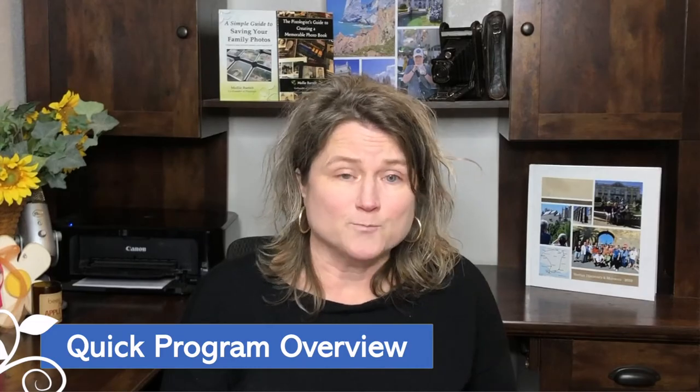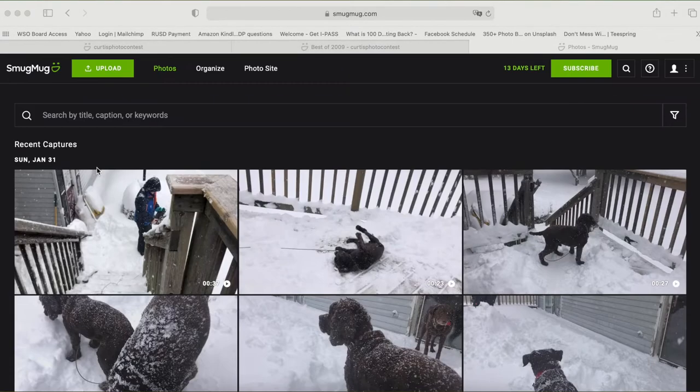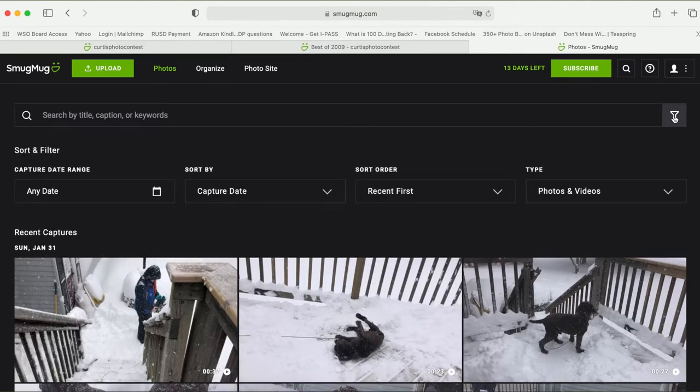I want to give you a quick overview of the SmugMug platform. We're looking at the main SmugMug screen and user interface. I am in the photos view — you can see the word photos is in green and all my recent uploaded photos. It's nice, you can search by title, caption, or keywords. You can also click the filter view to hone down which pictures you want to look at by capture date or type — either photos or videos. So that's handy and very simple.